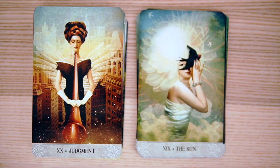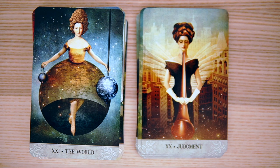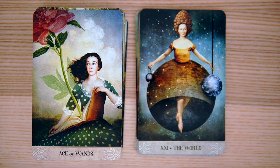And then Judgment — hmm, interesting, with the buildings and the wings. And then we have the World — the final one. The dress is actually the world, and it looks like an old steel mill type texture or something like that.